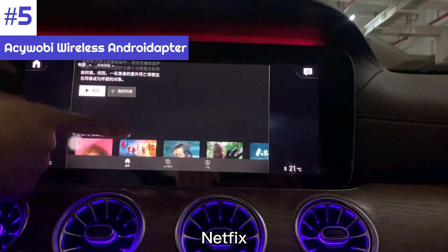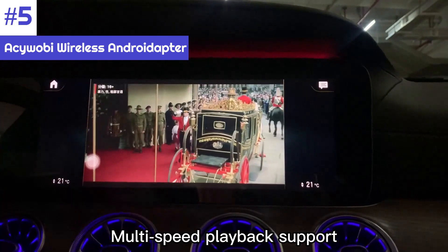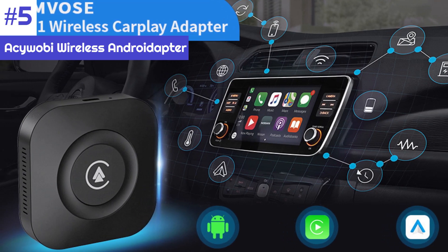The only downside is the high price tag, but you're paying for the extra functionality here. Simply put, it's a good alternative to the Motorola MA1 adapter with better features.